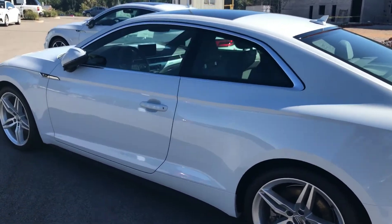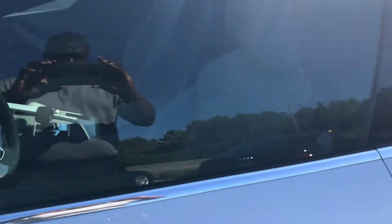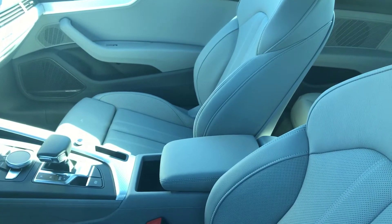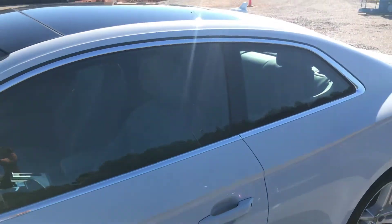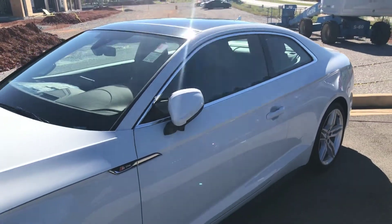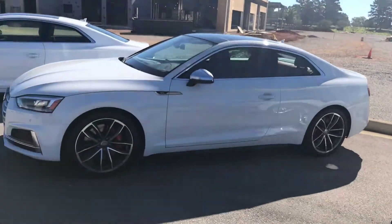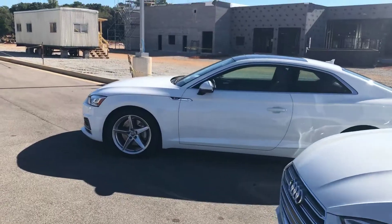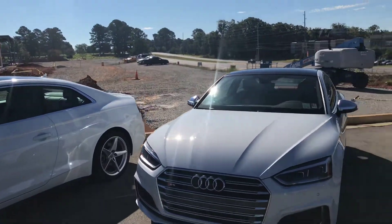It can come with an S-Line package, and typically the S-Line package is going to come with a double-spoke five-star wheel — absolutely phenomenal. You can get this vehicle in an array of different options. And the A5 Coupe, although it's going to share the 252 horsepower amongst all three options, they're all going to have the dual overhead cam four-cylinder engine, and of course it's going to be turbo fuel stratified injected. The Coupe is actually going to be just a little different from the others.